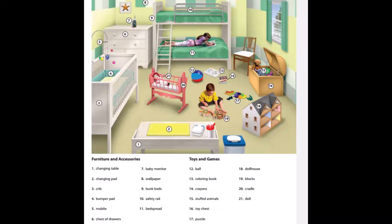7. Baby monitor. 8. Wallpaper. 9. Bunk beds. 10. Safety rail. 11. Bed spread. 12. Ball.